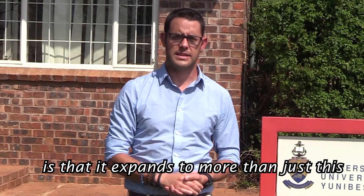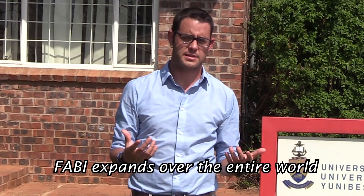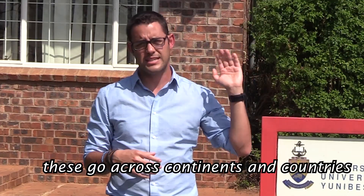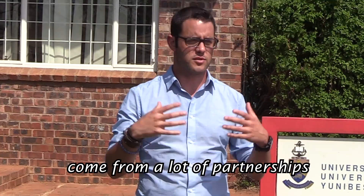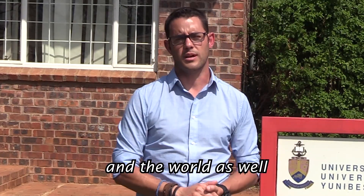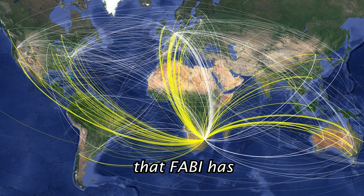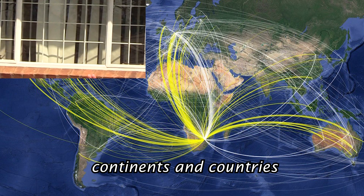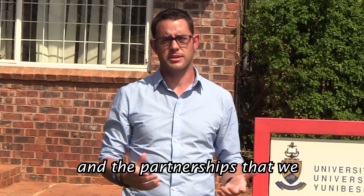The wonderful thing about FABI is that it extends more than just this building or any of the buildings on the main campus. FABI expands over the entire world, essentially. If you look at some of the networks that we've formed, these go across continents and countries. FABI and a lot of the research programs underneath it — all of the research generated there comes from a lot of partnerships, locally here in South Africa with other universities, but also to a large extent across the African continent and the world.